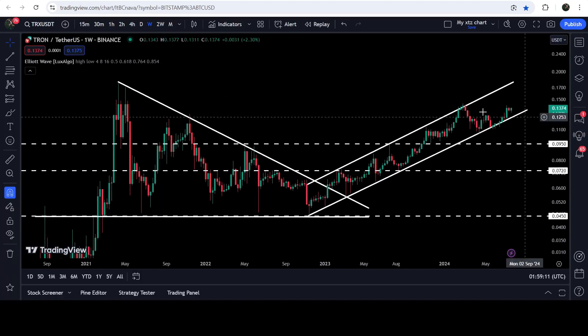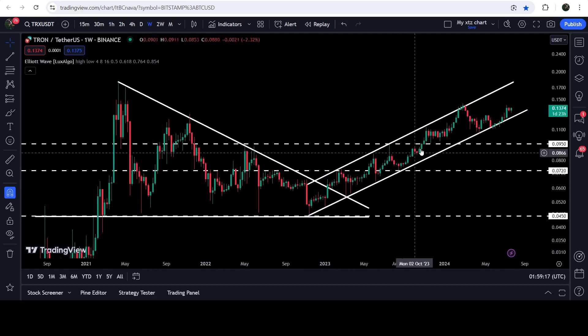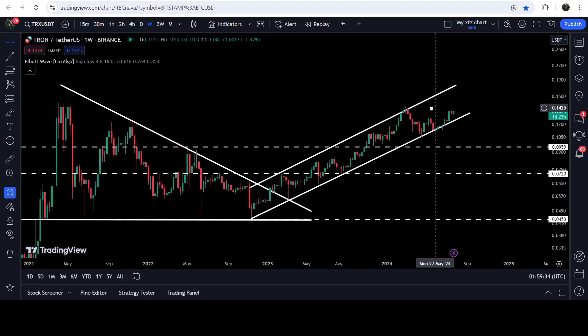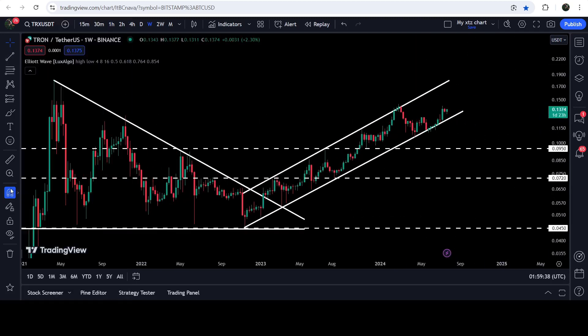On the live chart you can see we have already broken out this very big and huge descending triangle on the seven-day timeframe chart. Since then, the price has been moving inside the up channel. We found the support and resistance of this channel when it was moving inside the triangle back in November 2022, and we broke out the resistance of the triangle in January 2023.